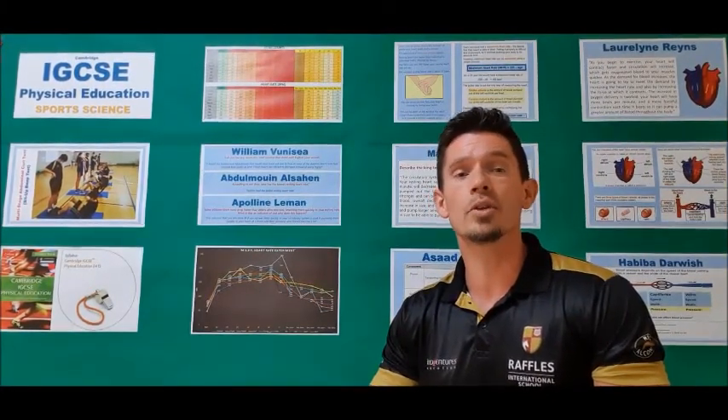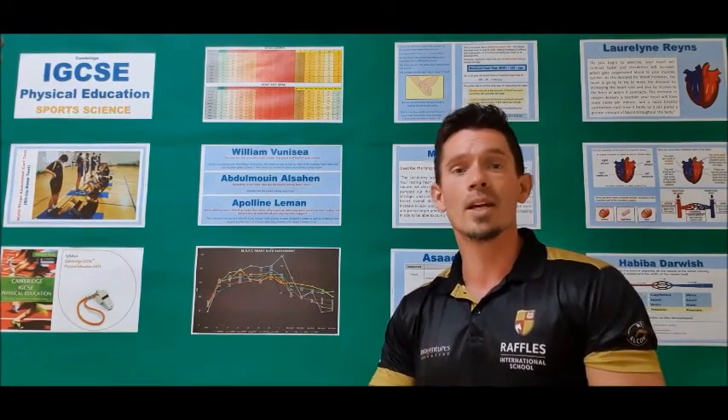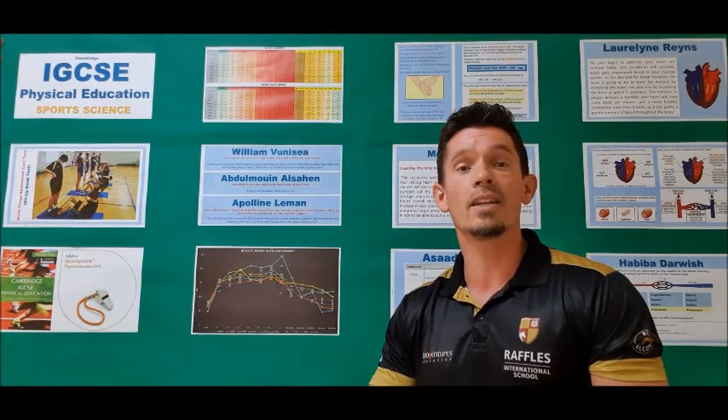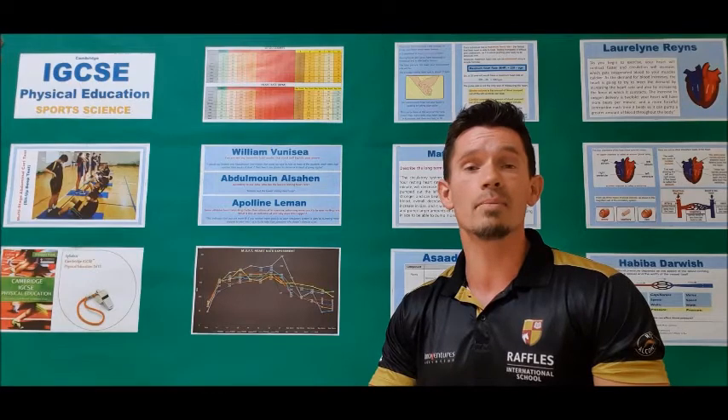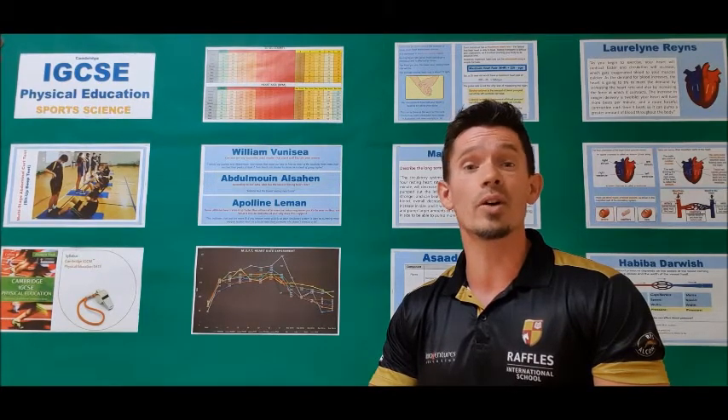The IGCSE PE is a two-year course with a single one hour 45 minute exam at the end and moderated practical coursework, normally done in the second year of study. The course is well suited to students who love sport, have a strong level of practical PE performance, and a very good understanding of science and in particular biology. The RSP department has had consistently outstanding results every year, with all but one student achieving either an A or A star grade since the course began in 2016.